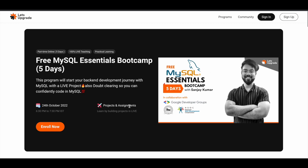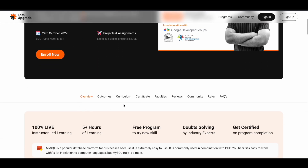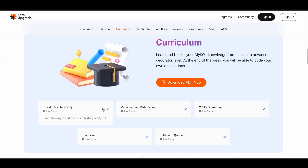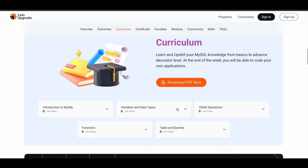The fourth course is the free MySQL Essentials Bootcamp — a very good starting point if you want to learn MySQL. This course will be offered from 24th of October 2022, 6:30 p.m. to 7:30 p.m. IST for five days, one hour each day. If you want to know exactly what you'll learn, you can scroll down and click on the curriculum section to see the different topics, and you can also download the curriculum by clicking that button.